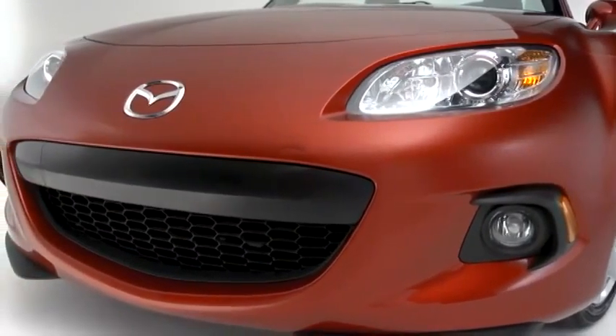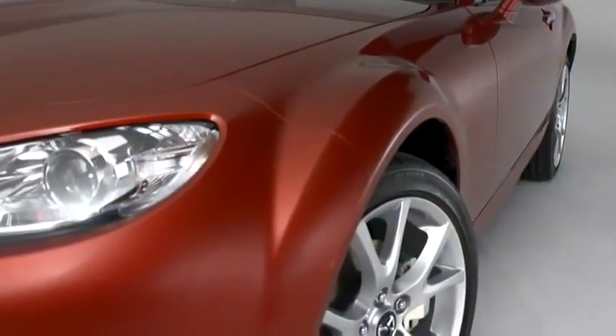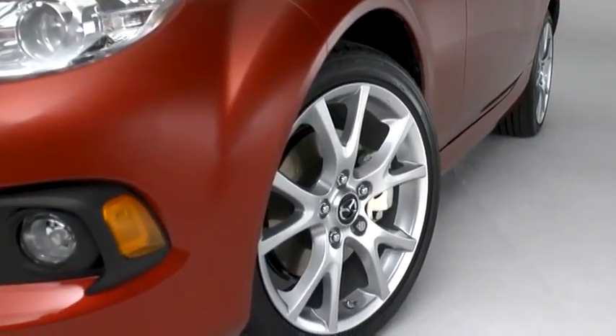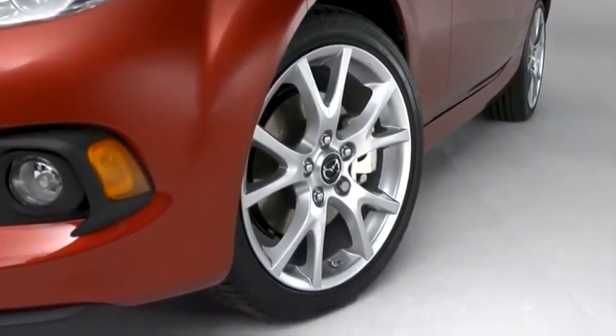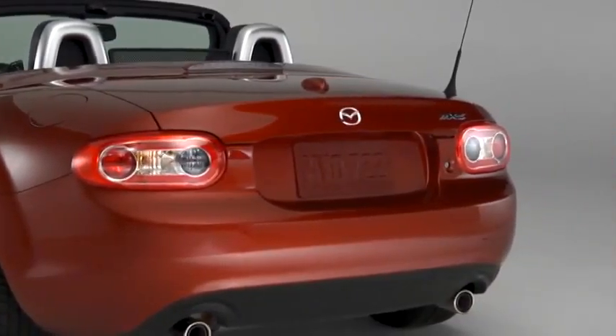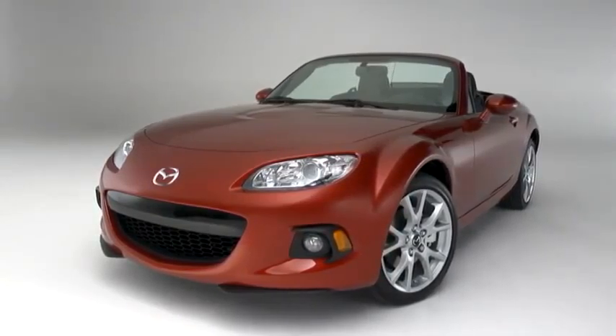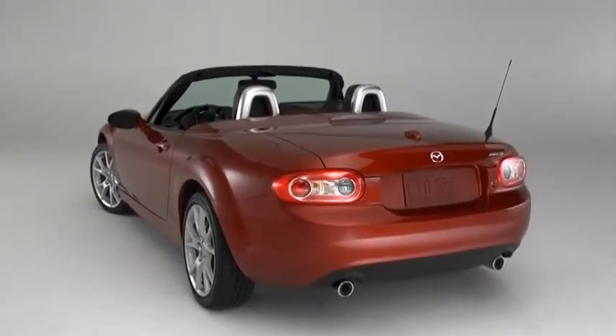We redesigned the grille for 2013, making it more aggressive looking. The wide fenders swell out around standard 17-inch aluminum alloy wheels fitted with high-performance tires. The rear is short, to preserve the car's small size and balance. It all comes together with a look that's smooth but muscular, staying true to the classic form.